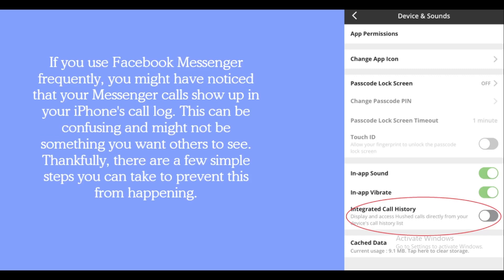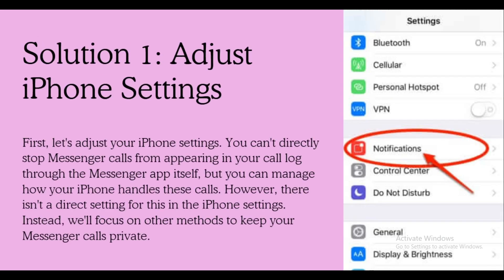First, let's adjust your phone settings. You cannot directly stop Messenger calls from appearing in your call log through the Messenger app itself, but you can manage how your phone handles these calls.